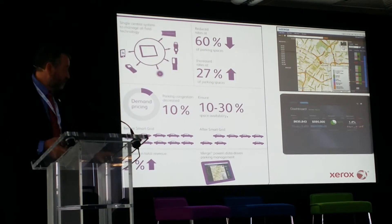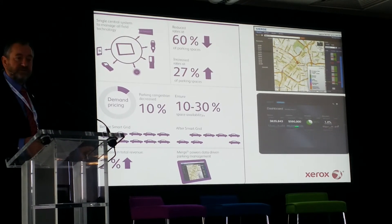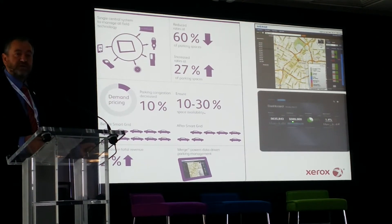And there's one here at the bottom which is all the data merged. There's one here at the bottom which the authorities love, because they can just sit and watch the money coming in.